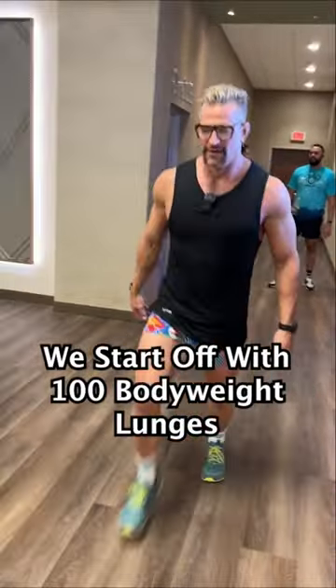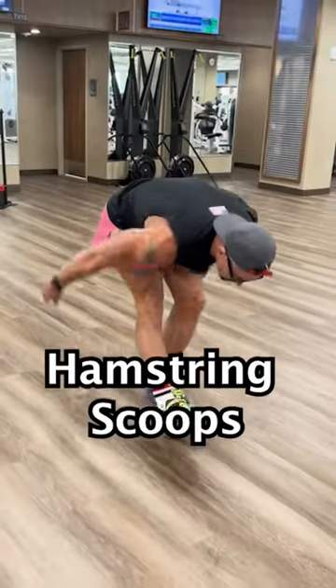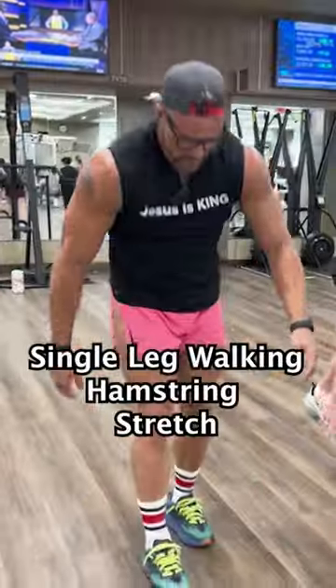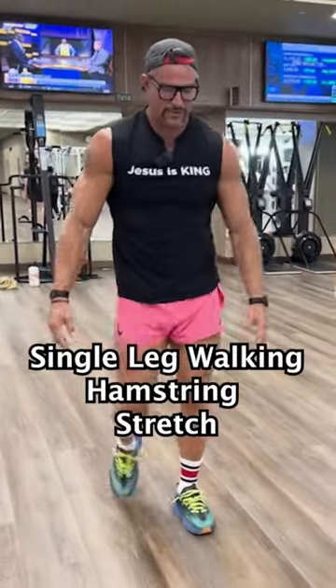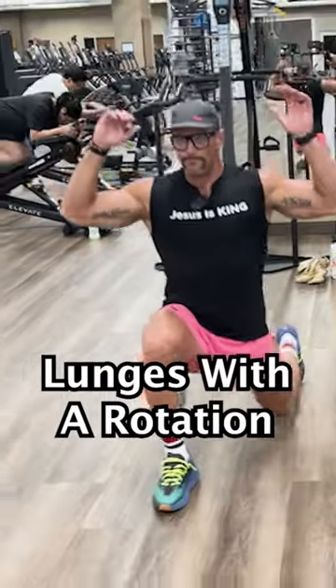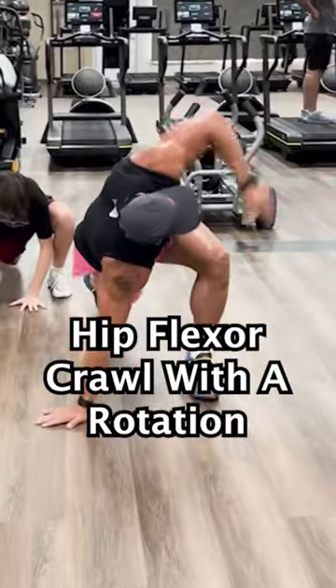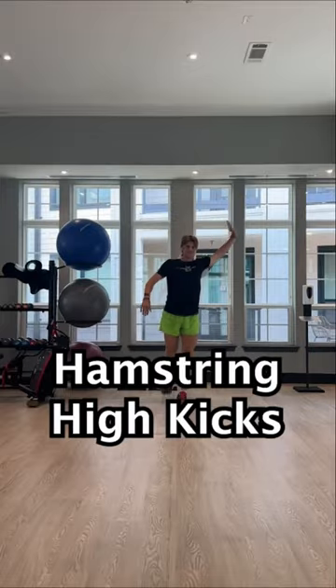We start off with 100 bodyweight lunges. Then we get into hamstring scoops, quad pulls, single leg walking hamstring stretch, the hip rotator chair stretch, lunges with a rotation, the hip flexor crawl with a rotation, and hamstring high kicks.